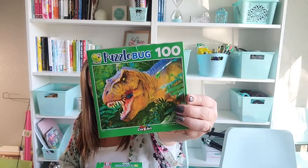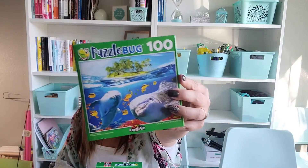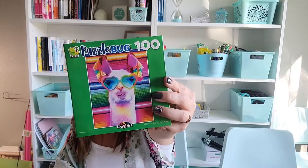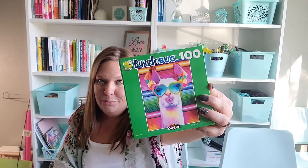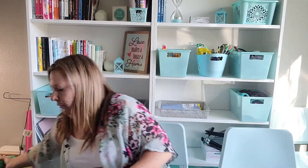I also grabbed some puzzles that seem more gender-neutral for the boys. I got a dinosaur T-rex one, one with palm trees and really cute dolphins, and a cute llama one. I love alpacas — llamas are a little more stuck up but alpacas are so sweet, so I'll pretend it's an alpaca. Either way it was really cute, so I got those also for the kids to do over the summer.